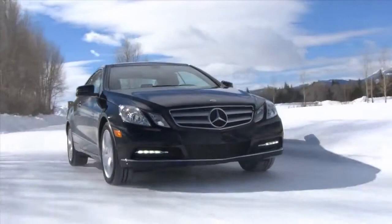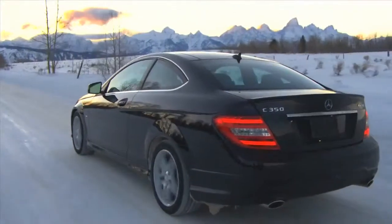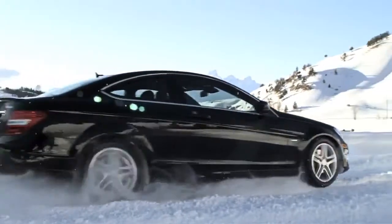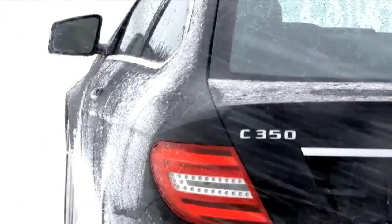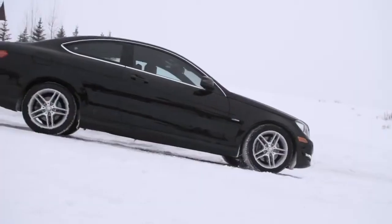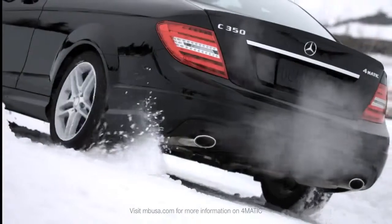People think about all-wheel drive and they think about SUVs, then sedans. But now with a coupe, we're actually opening up new opportunities for customers to not only have a beautiful design, but also the four-season capability of 4MATIC. We have the C350 4MATIC coupe, which is absolutely brilliant — we took that formula from the sedan and applied it to this amazing coupe.